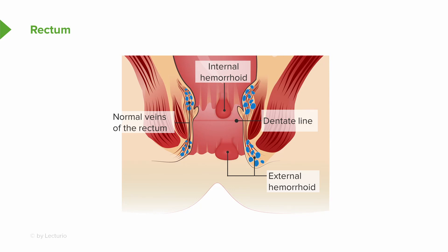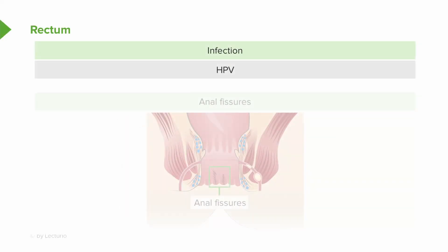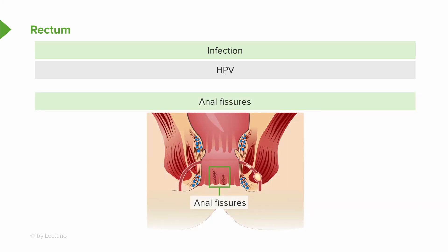Moving on to different things we may find in terms of the rectum that can cause pain: external hemorrhoids are a common cause of pain in the rectum, while internal hemorrhoids may be identified on physical exam but are less likely to be painful. HPV can cause anal warts, and anal fissures — breaks in the skin that can make defecation particularly painful — can also be identified on physical exam.